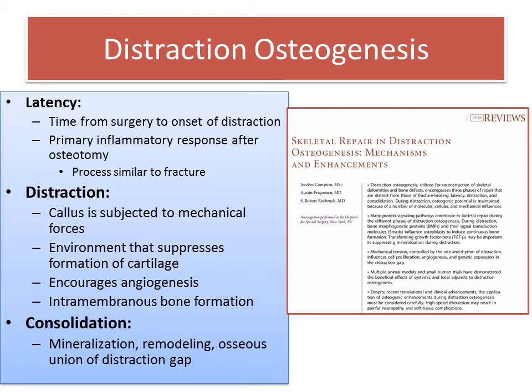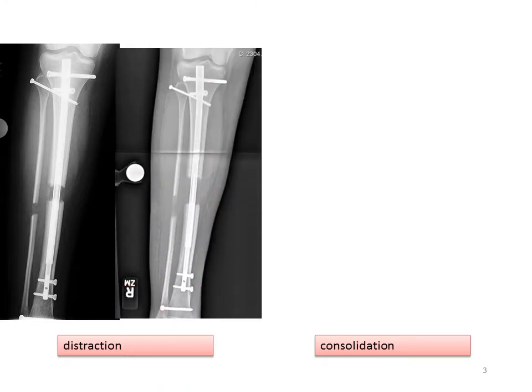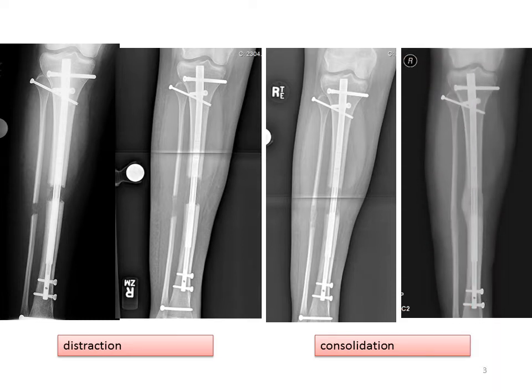When we do lengthening, we take advantage of the bone's natural ability to regenerate. Distraction osteogenesis has three phases: the latency phase, the distraction, and the consolidation phases. Distraction is the actual lengthening or pulling apart of the bone, usually at one millimeter per day. You can see in this case of a tibia lengthening, early distraction and the end of distraction. Consolidation then progresses as the bone mineralizes and becomes hard and structurally intact.